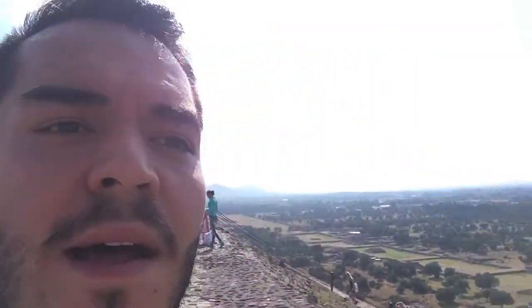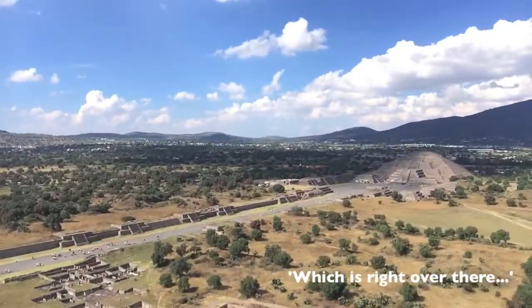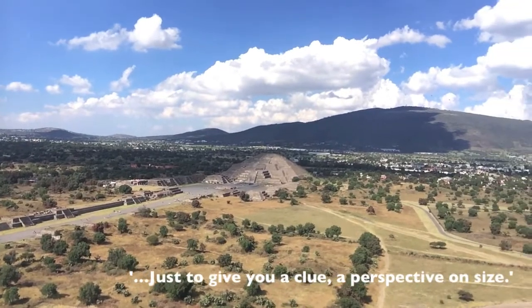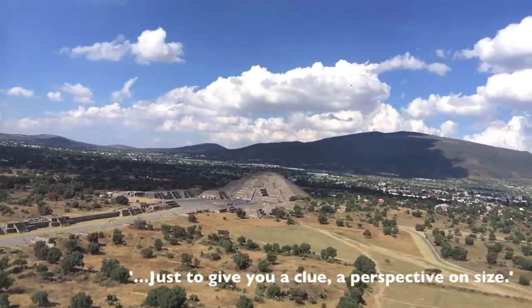Clearly I need to hit the gym more because I'm winded. Let's see what the view is a little bit higher. So I've climbed the 264 steps to make it up to the top of the Sun Temple. Thankfully, these steps were not as high or steep as the Moon Temple, which is right over there — just to give you a clue on the perspective of size.